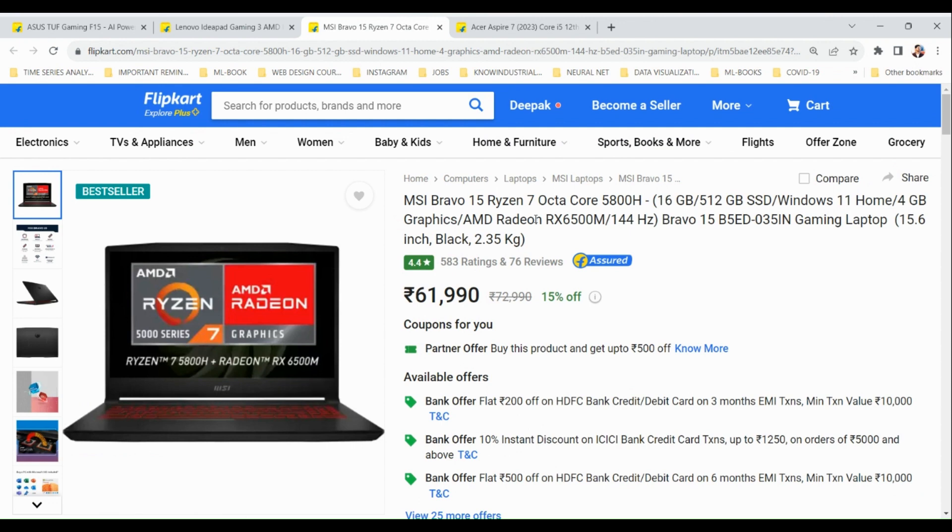The MSI Bravo 15 comes with a Ryzen 7 octa-core processor, 16GB RAM, 512GB SSD, and Windows pre-installed. It comes with a 4GB graphics card by AMD Radeon. This is probably the most powerful laptop in this budget segment, priced under 65,000 rupees.